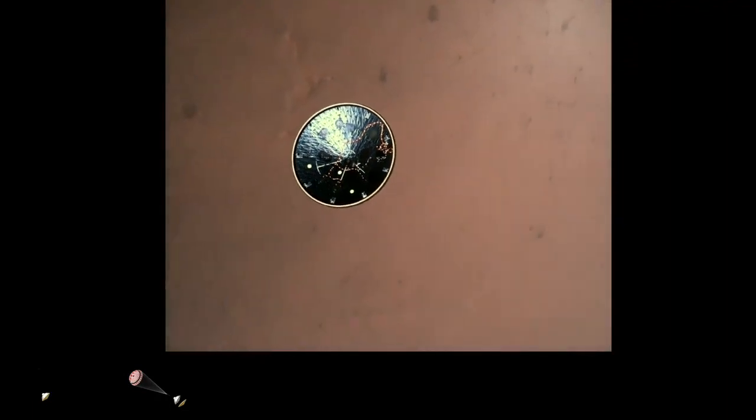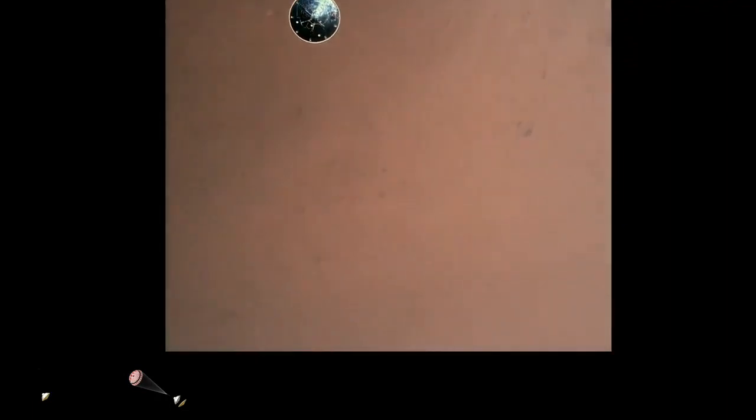Heat shield separation confirmed. Perseverance has now slowed to subsonic speeds and the heat shield has been separated, allowing both the radar and cameras to get their first look at the surface. Current velocity is 145 meters per second at an altitude of about 9.5 kilometers above the surface.